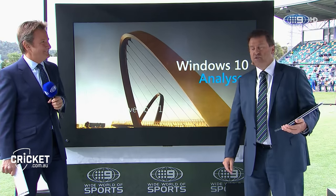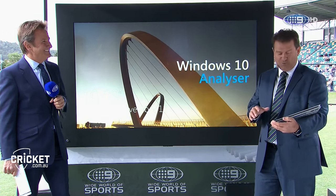Windows 10 analysers ready to go, Mark. Yes, and I've got my lovely HP Spectre 360 PC to help me out as well.